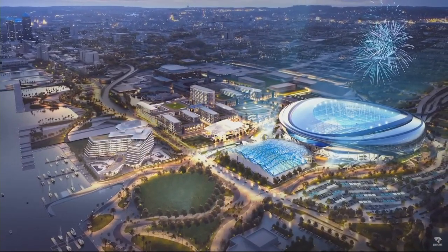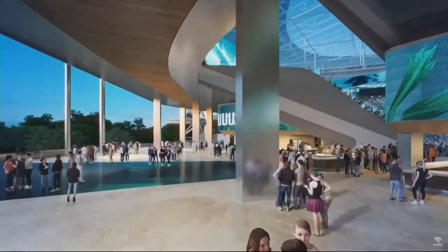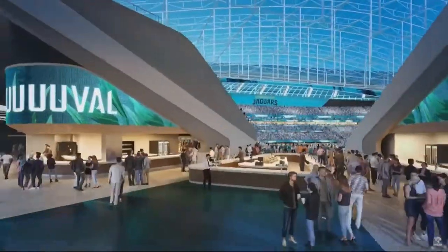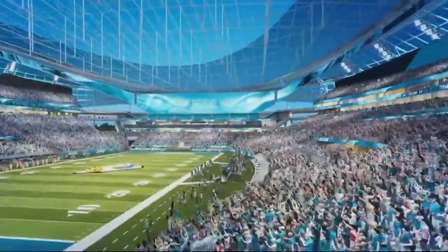Aside from the roof and expanded concourses, the video also shows that more of the area around the stadium will be developed, including the Four Seasons Hotel, which has already been approved, as well as buildings that would replace Lot J as a new development.